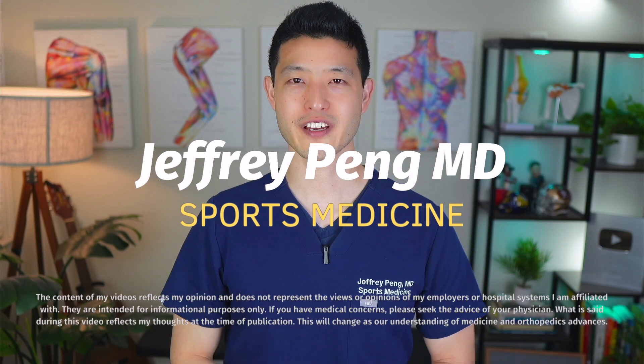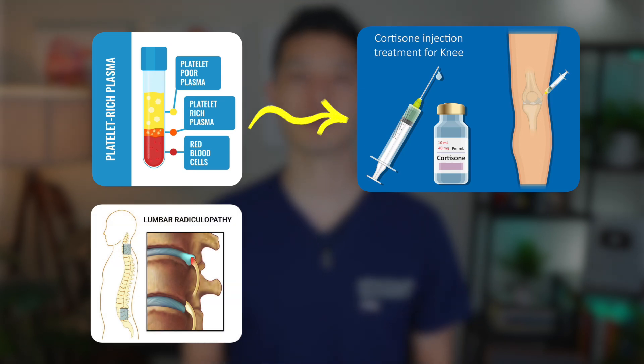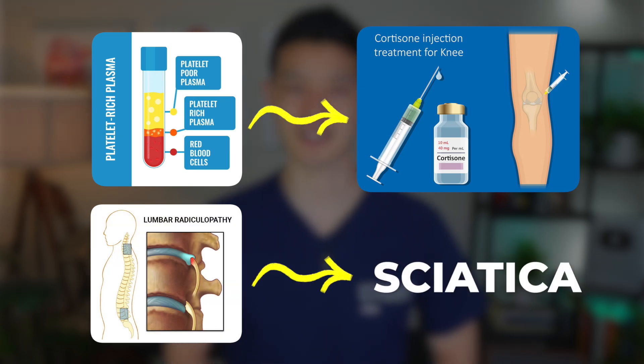Hey everyone, Dr. Jeff Peng here. I'm a sports medicine physician practicing in the San Francisco Bay Area, and I help people manage orthopedic injuries using the latest research-backed treatments. In this video, we're diving into a brand new systematic review and meta-analysis that directly compares PRP injections to corticosteroid injections for treating lumbar radiculopathy — what most people know as sciatica. I'll break down what the study found, why it matters, and what you should know before considering PRP for your back pain.